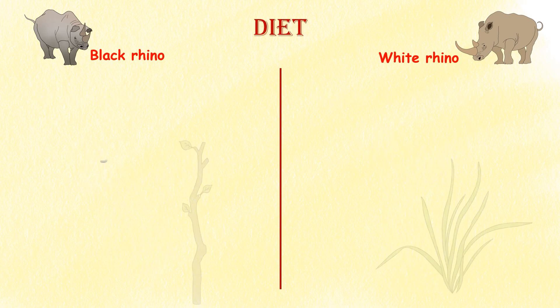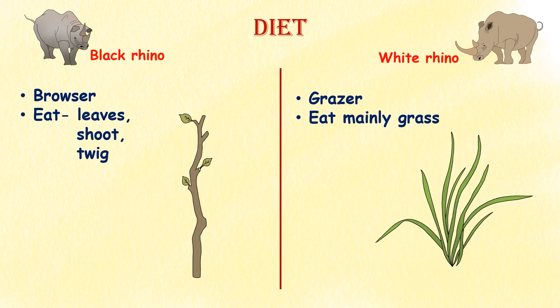Diet. While both species are primarily herbivores, their diets differ. White rhinos are grazers and eat mostly grasses, while black rhinos are browsers and feed on leaves, shoots, and twigs from a variety of plants.